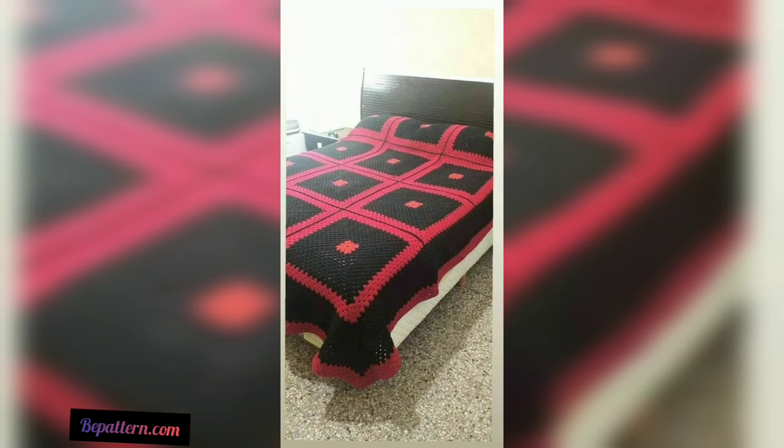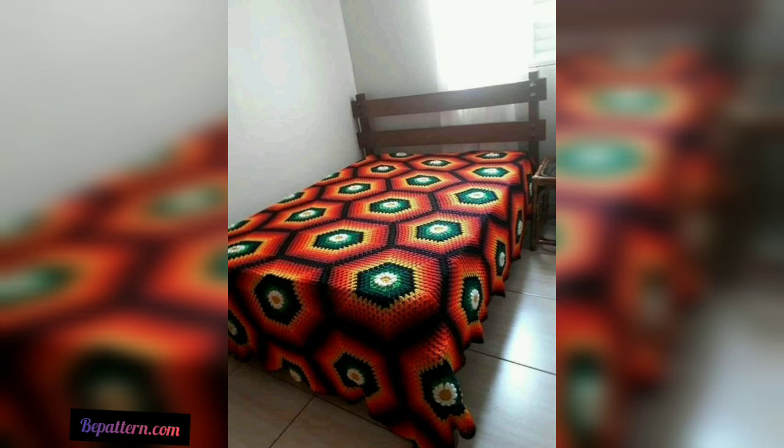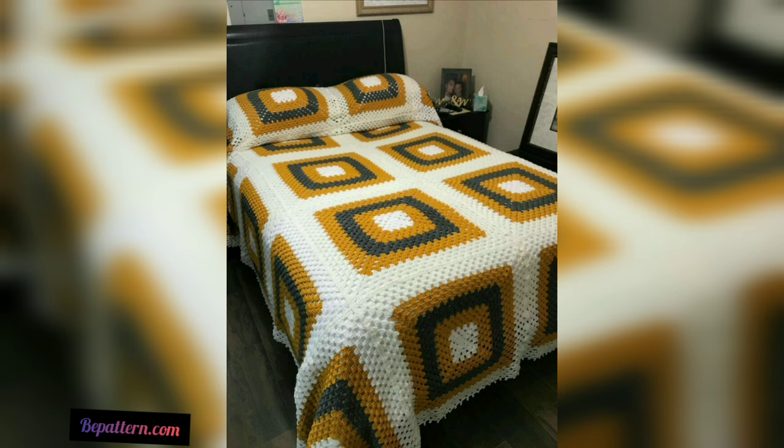This one is clearly inspired from the rainbow. The curvy and wavy lining of the crochet threads gives the same feeling and impact as if we are looking at colorful shades. The stitches pattern is a bit tricky and a lot of practice is needed for this one.